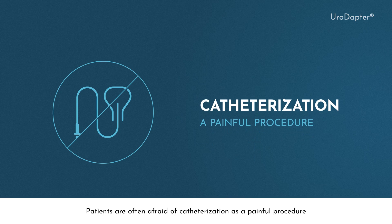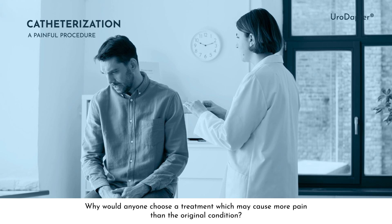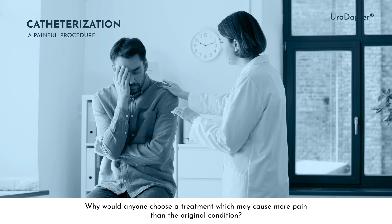Patients are often afraid of catheterization as a painful procedure, even if it is the only effective way to treat their disease. Why would anyone choose a treatment which may cause more pain than the original condition?